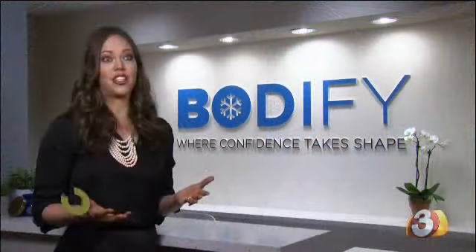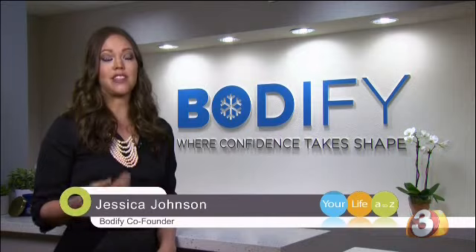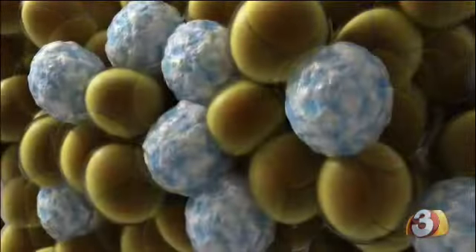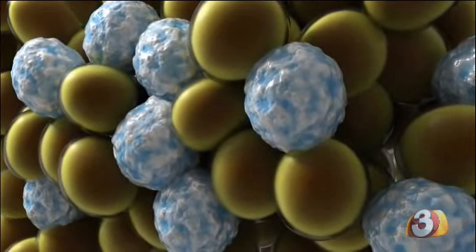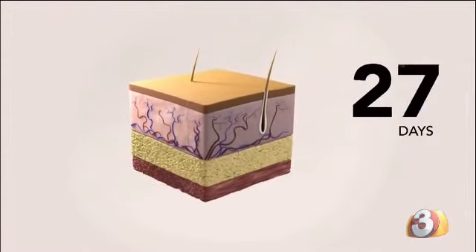CoolSculpting is a phenomenal technology. What it really does is target diet and exercise resistant fat. We go in, cool the area that's creating problems for the man or the woman, and it sets 20 to 25% of those cells to undergo a natural cell death process, and they naturally flush out of the body.